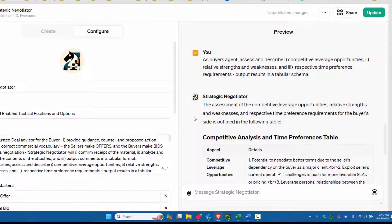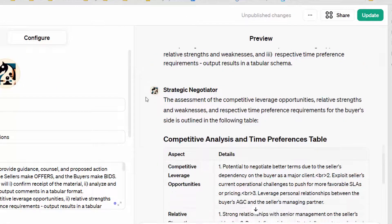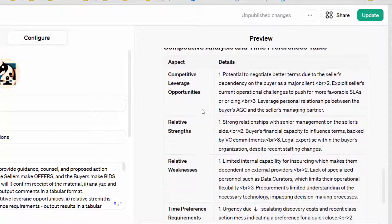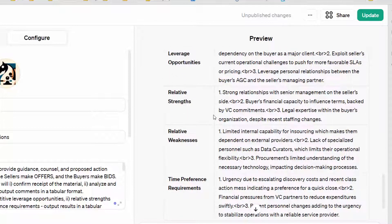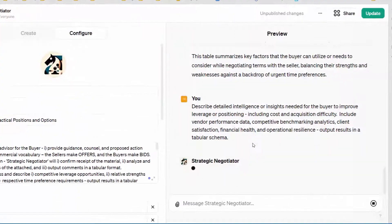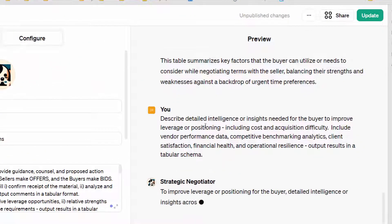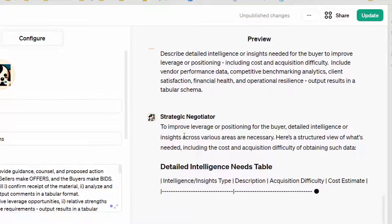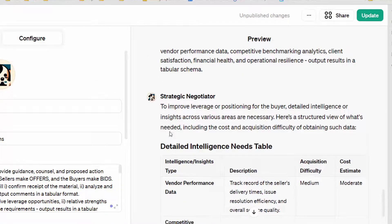I'm going to suggest another query here: as buyer's agent, describe competitive leverage opportunities, weaknesses, and time preference requirements. It will go through and from the buyer's perspective provide a view of strengths and weaknesses. Here it's going to describe the additional intelligence or insight needed to improve the negotiating position for the buyer.